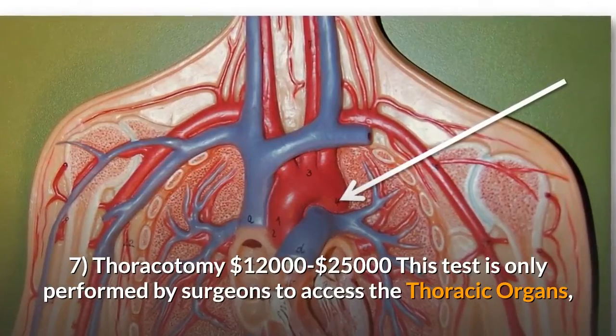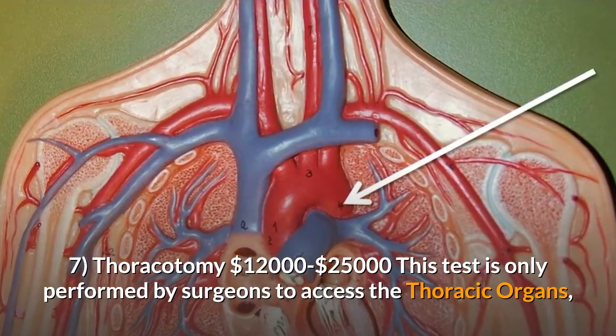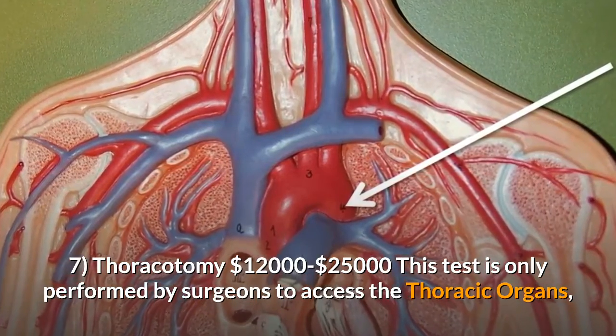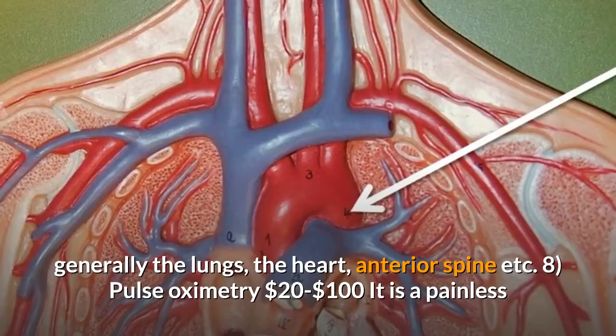Seven: Thoracotomy, $12,000 to $25,000. This procedure is only performed by surgeons to access the thoracic organs, generally the lungs, the heart, and the anterior spine.